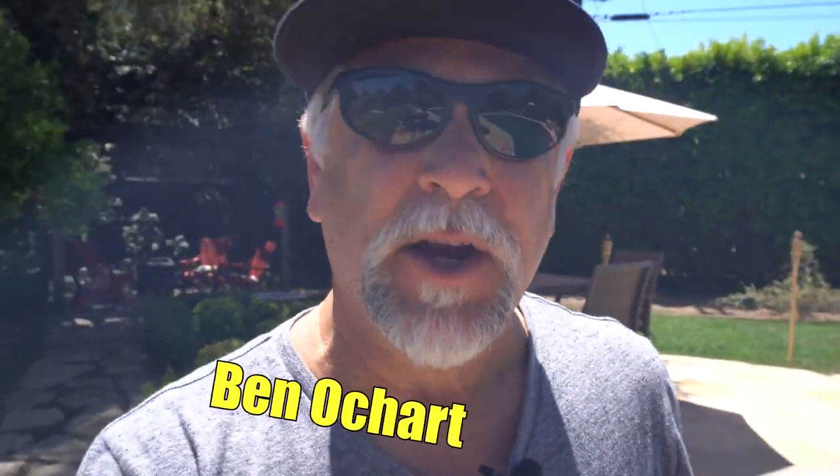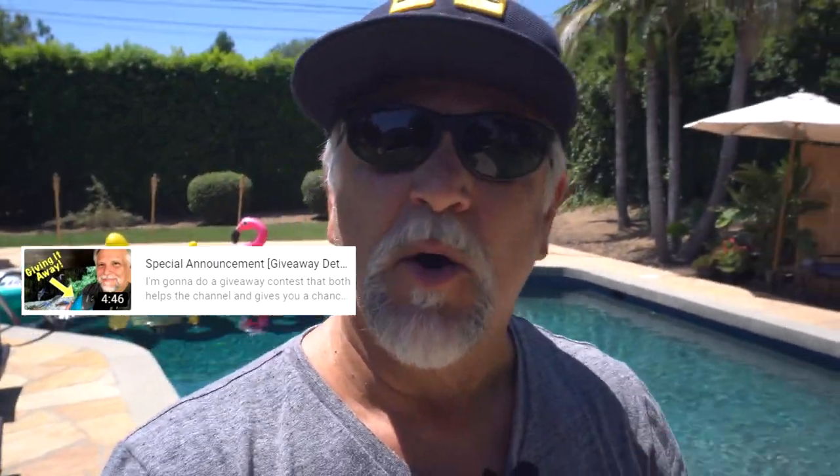Hello YouTube friends, Ben Ochardt here. Thank you so much for tuning in. I have some news on the upcoming giveaway and I also want to give you an update on what's been going on in my tanks and my fish. So let's go ahead and get right underway.